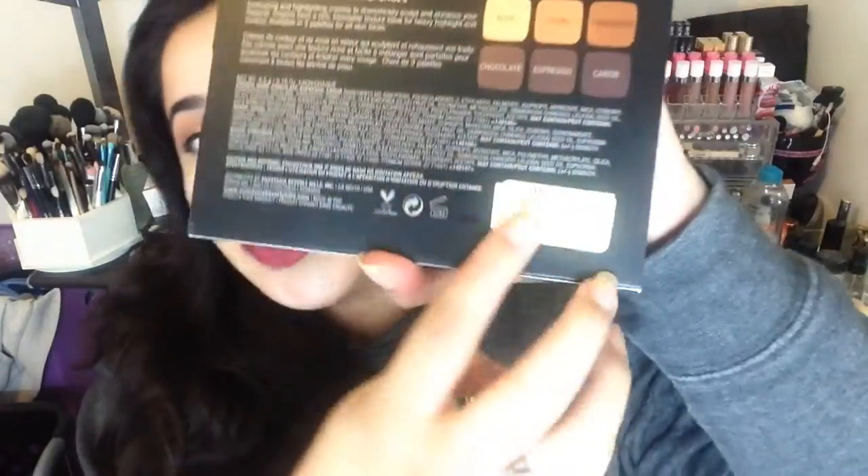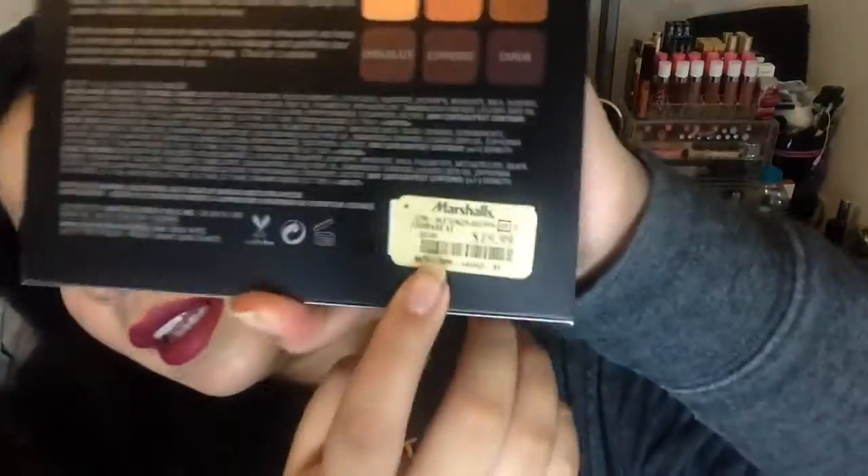The next thing I picked up from Marshall's was this Anastasia cream contour kit in the shade Deep. This is how it looks — it was $19.99, originally $40. It's brand new, still has the tags on it. I really wanted to try the Deep one. The medium was sold out, but hopefully I'll find it soon.